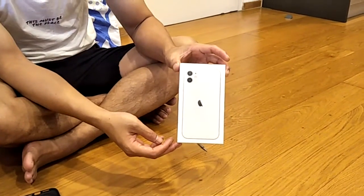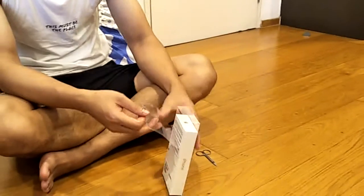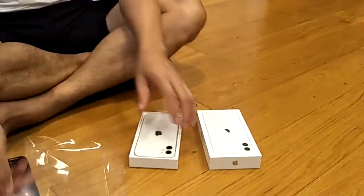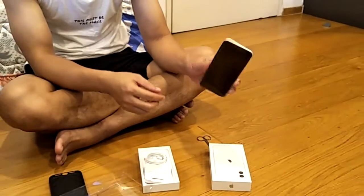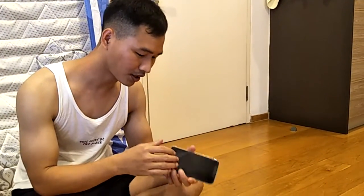iPhone 11 128 GB. Wow! So, four cables. It's a great product on the side of it.